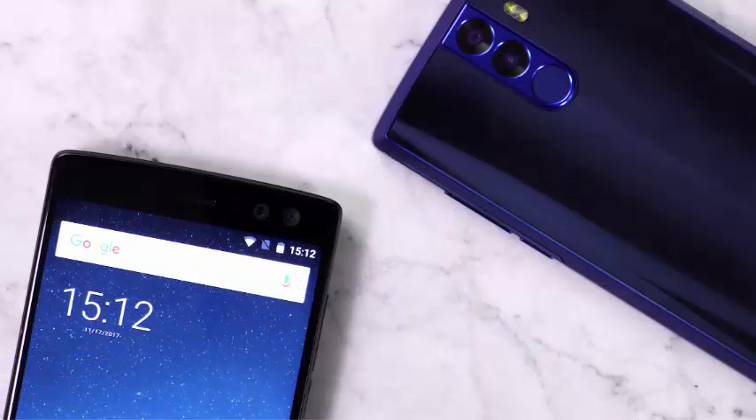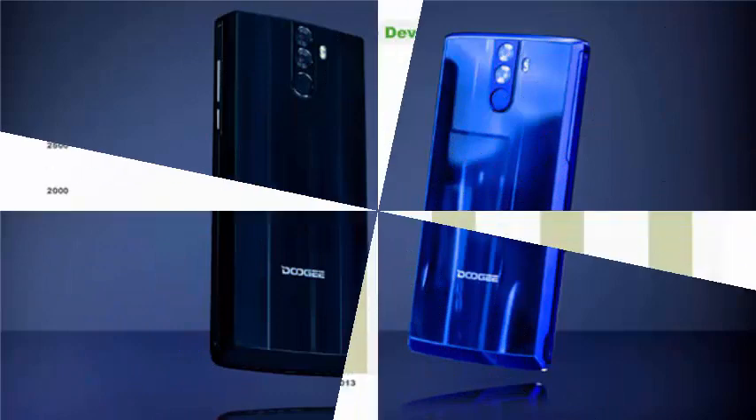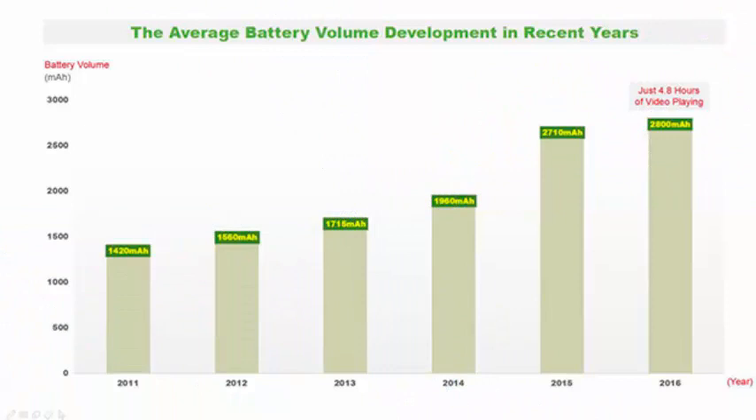If the Dugay BL12000 did not have a fast charging system, you would need to leave this smartphone charging for almost a day. Hence the enormous achievement of fully charging a 12,000 mAh battery in just four hours.